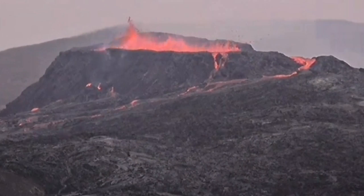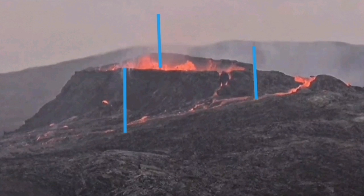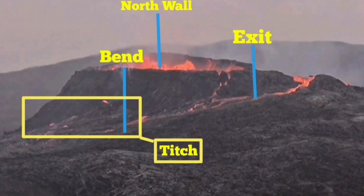I can prove that by looking at a still image. I put the markings for the bend that I see here, the north wall, and the exit points. As you can see, I also marked a Teach inside one of these yellow square rectangles. The north wall, bend, exit, and Teach are all marked.